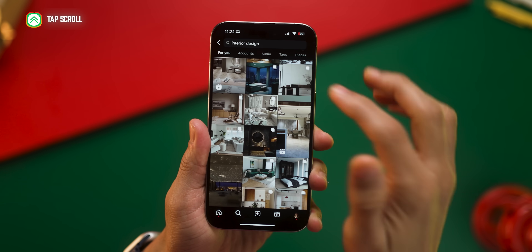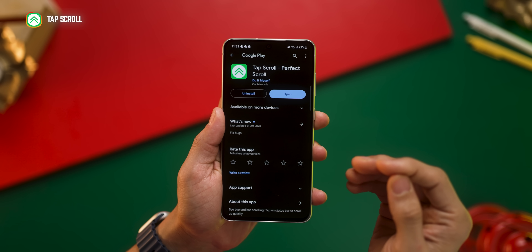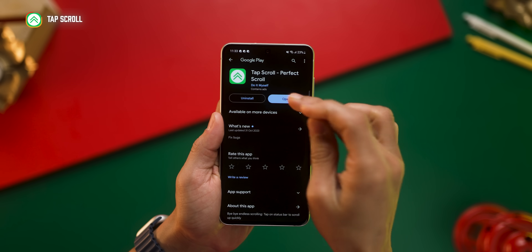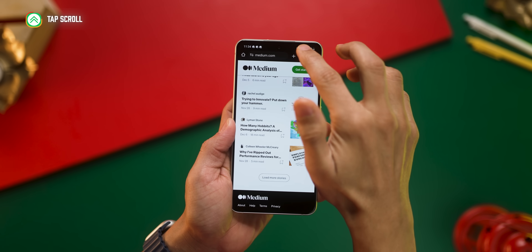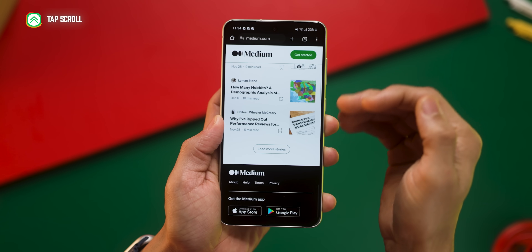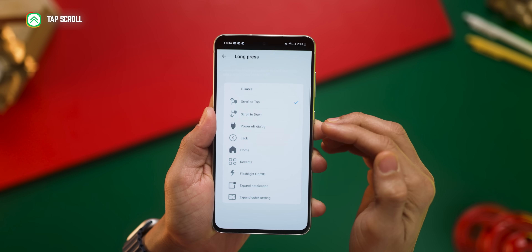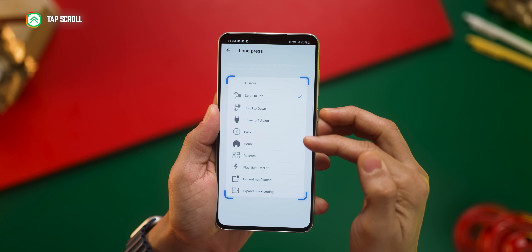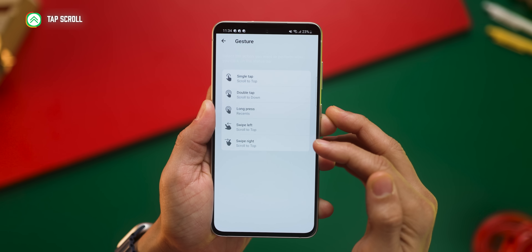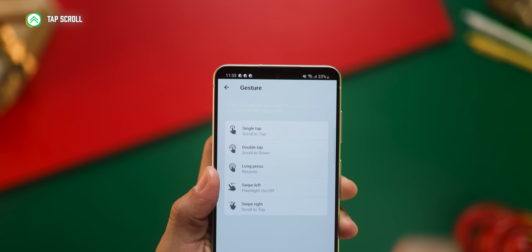iPhones have this great feature where you can quickly scroll to the top of the page by just tapping at the top edge. Android phones don't have this yet, but Androids can do everything — they just need an app for it. The app is called Tap Scroll. With this enabled, you can tap on the top to scroll to the top just like an iPhone. You can also double tap to scroll all the way to the bottom. You can also add more interactions to your status bar, like a long press to open recent tasks, or swiping left to turn on the torch.